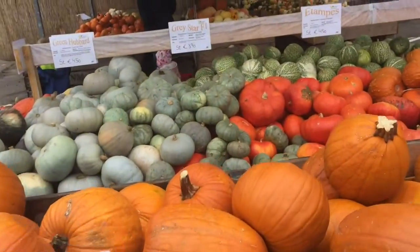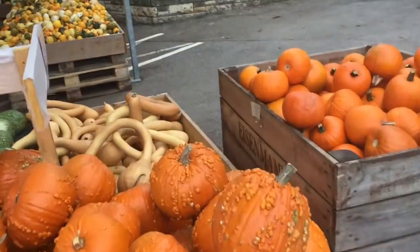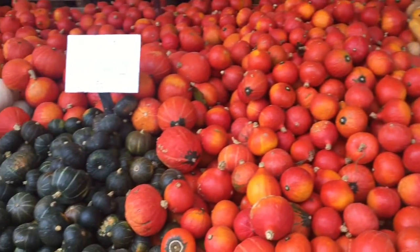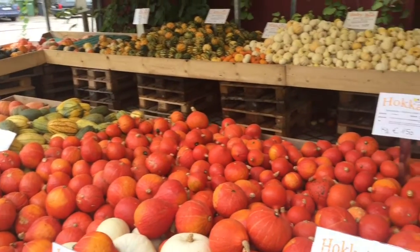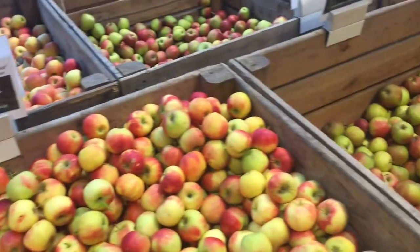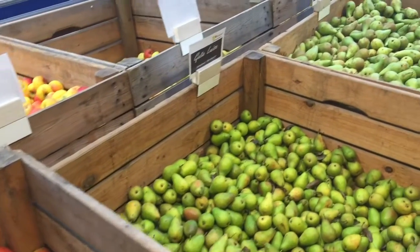Now we're heading over to the next farm shop where we get some fruits, and I'll snack my spinach along the way — totally fantastic! Right now it's also pumpkin season, as you can see. Our local farm shop has, I think, the biggest variety of pumpkins I've ever seen — lots of different pumpkins. I don't eat very much pumpkin but I love to see this variety. Over here we also have local apples and pears.